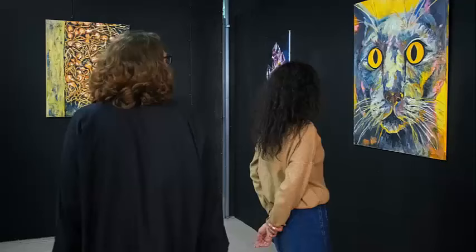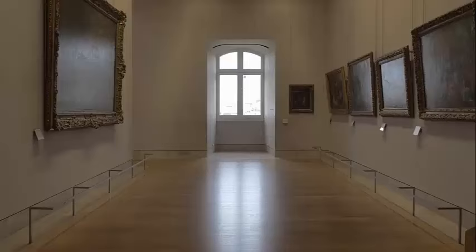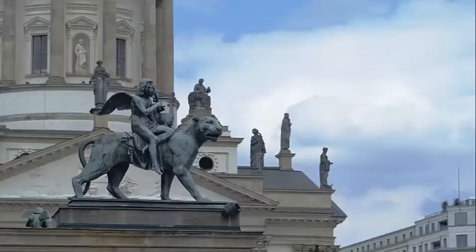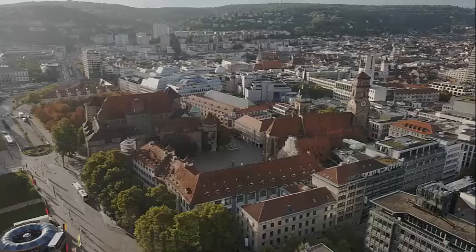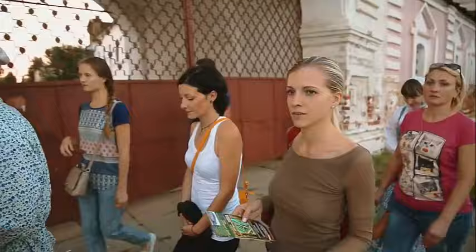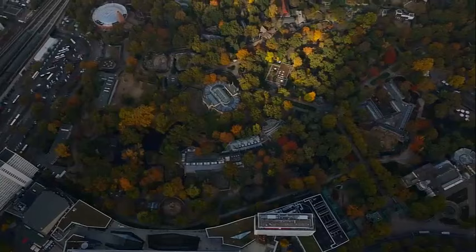The Ludwig Forum for International Art houses contemporary art and regularly features exhibitions from international artists. The central Market Square (Markt) is surrounded by historic buildings and is a hub for events, fairs, and a Christmas market during the holiday season. Theater Aachen hosts a variety of performances including opera, theater, and ballet. The Suermondt Ludwig Museum displays a diverse collection of art including European paintings, sculptures, and decorative arts. Follow the Charlemagne Route to explore key historical sites related to Charlemagne's legacy. Aachen also offers several parks and gardens, such as the Stadtgarten and the Westpark, for leisurely walks.